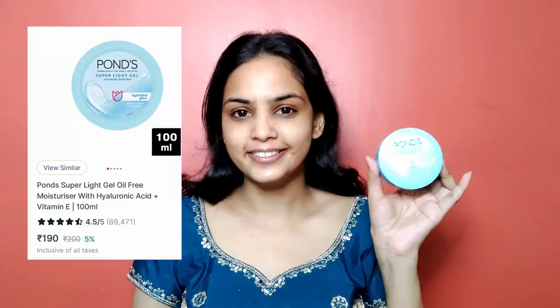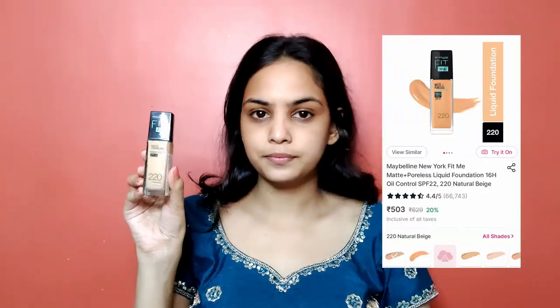I am going to take only two pumps of foundation — it is more than enough for my face. I am going to apply it using a beauty blender, picking a little product and applying it on the face in a dabbing motion. I will blend the foundation properly, starting with a thin layer. You can build the coverage, and don't forget the foundation on the neck. Our foundation is done and our face is looking so much better.